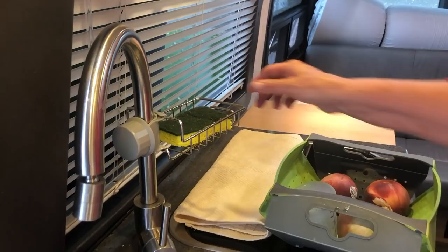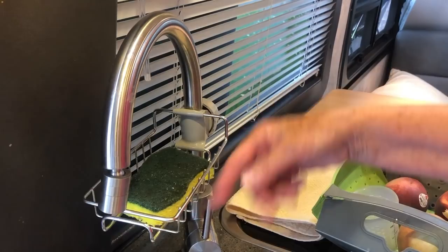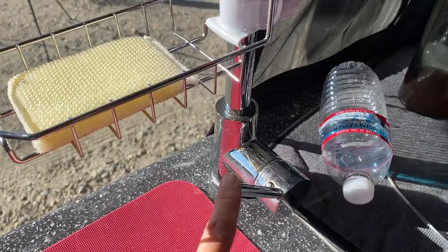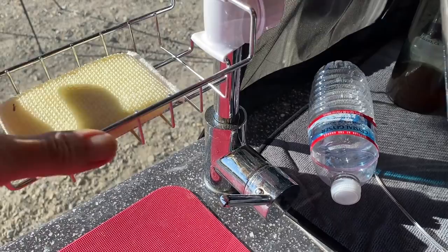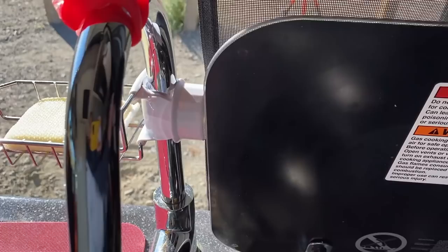She got a little clip-on sponge holder from Amazon that screws on with a plastic screw. She originally had the sponge inside the sink where it was always in the way. One tip: don't put the wire rack too low or you can accidentally turn on the water. She moved it up higher. Also, if your cooktop is right next to the sink there's very little tolerance, so make sure the screw knob clears.